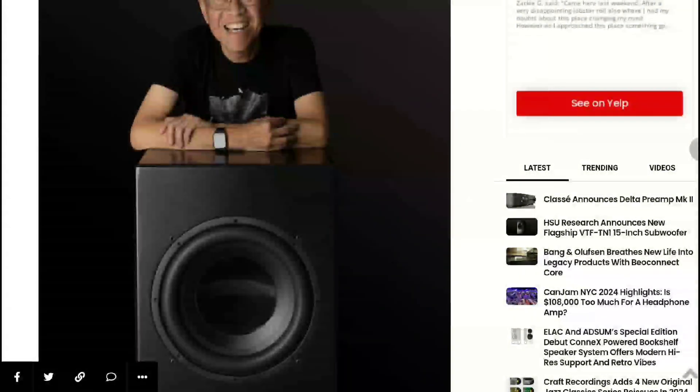This is just a beast in every aspect possible. The TN1 looks like the HSU Research subs from the past, but there have been massive improvements on the VTF-TN1 to provide you with the best home theater experience, with higher output and deeper bass than previous models.